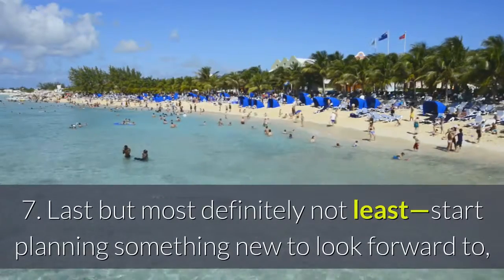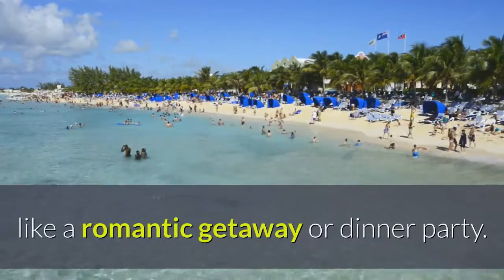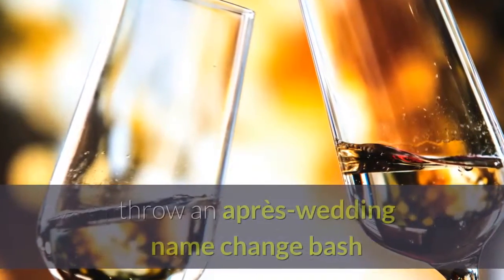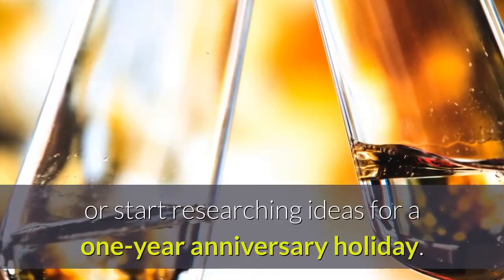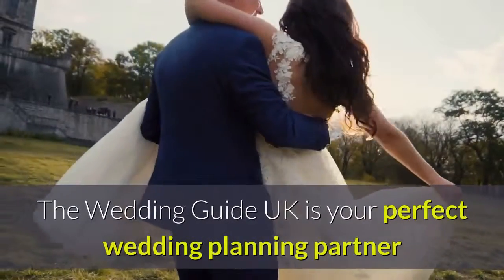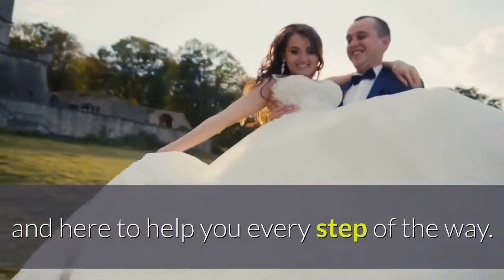Last but most definitely not least, start planning something new to look forward to, like a romantic getaway or dinner party. Invite friends over for a happy hour to christen your new glasses, throw a post-wedding name change bash, or start researching ideas for a one year anniversary holiday. Soon you'll be counting down the days until the next milestone. The Wedding Guide UK is your perfect wedding planning partner and here to help you every step of the way.